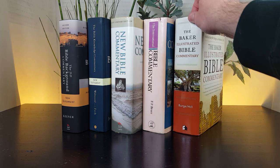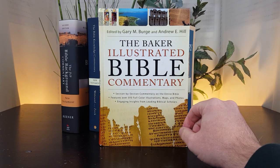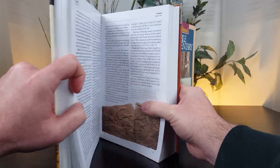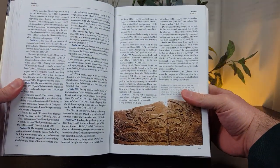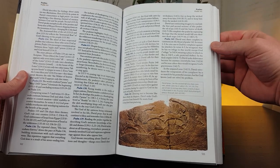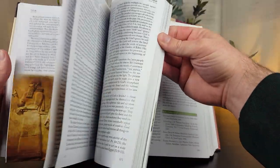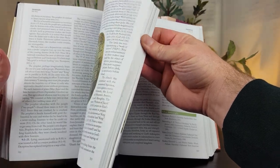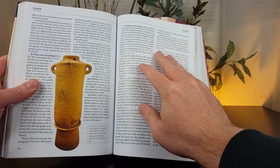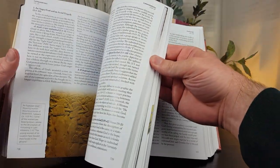Number two is the Baker Illustrated Bible Commentary, edited by Gary Burge and Andrew Hill — both well-known commentators. Published in 2012, it is 1,635 pages in length. What makes this volume stand out is the pictures and images — there are so many charts, graphs, and full-color pictures. Visual learners will love it. The paper stock is a little thicker and higher quality than you normally find in commentaries — it's a very high-quality resource.